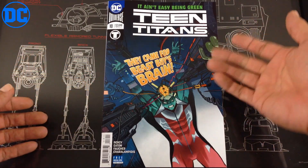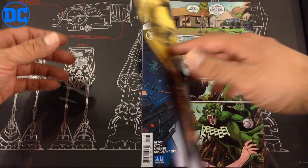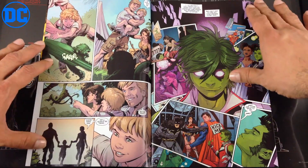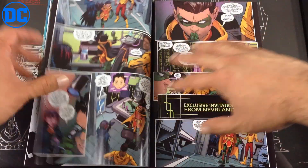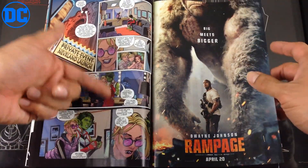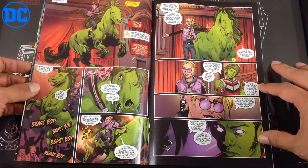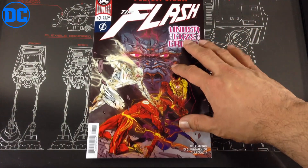Next up, Teen Titans — yet another title DC is going to be canceling. They just released the new team Robin is going to be part of, and it did not look like Robin was going to be together with Jonathan Kent. This one follows Beast Boy, who kind of broke off from the team, is on his own, and is under control of this other lady. The team tries to save him and there's a battle at the very end, setting up a big fight between Beast Boy and the Teen Titans next issue.